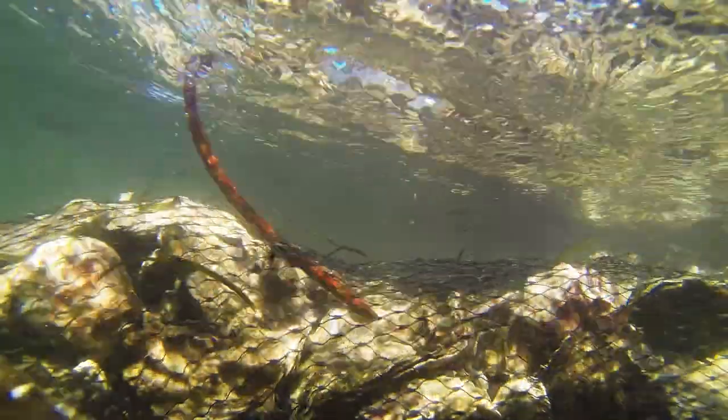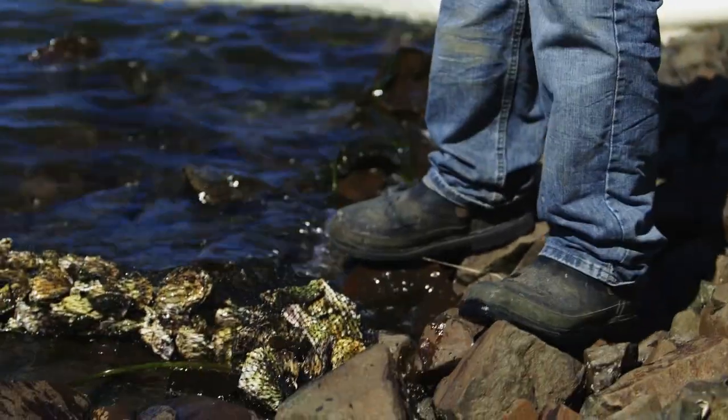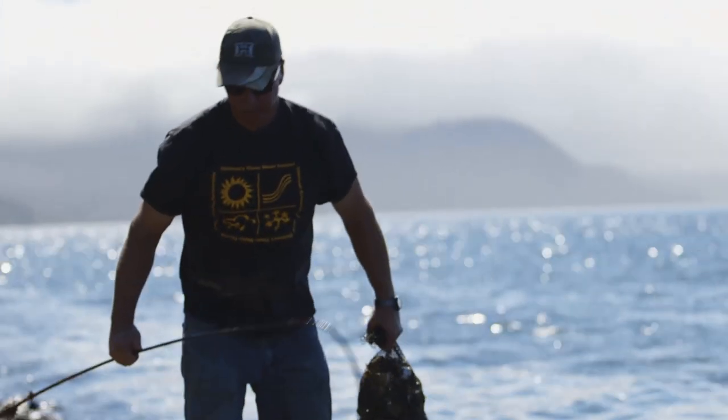I'm a fourth-generation shellfish farmer. We're kind of on the North Oregon coast here. If you like shellfish, the shellfish coming out of Neetarts are as good as anything you're going to buy anywhere.